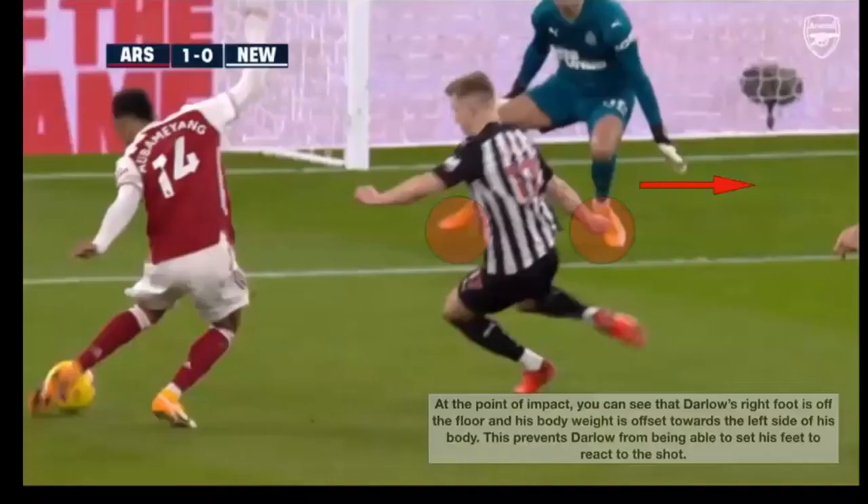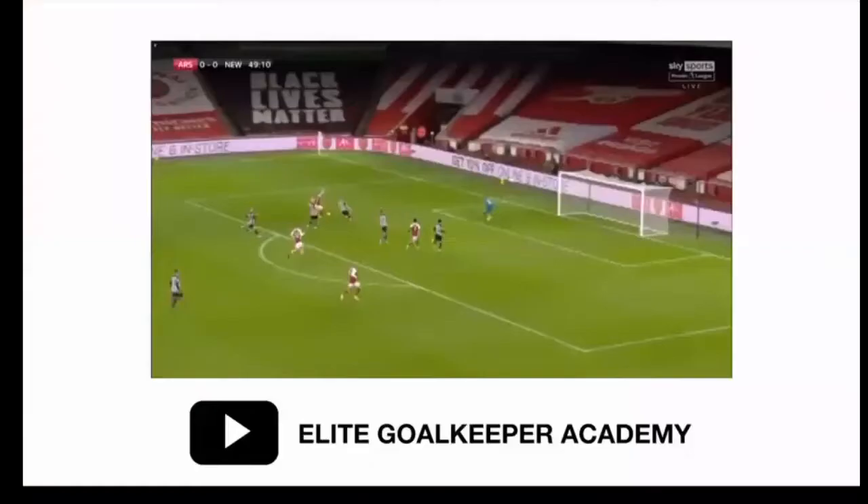What we'll see here is that just before Aubameyang strikes the ball, all of Carl Darlow's weight is on his left foot - his right foot is off the floor, which offsets his weight towards his left side and hinders his ability to react to the shot. Instead, it almost looks as if he's anticipating the ball going across his body, and he starts to fall early before Aubameyang has even made contact.